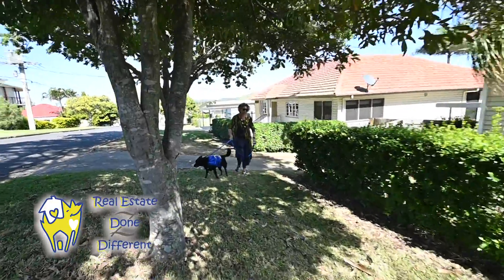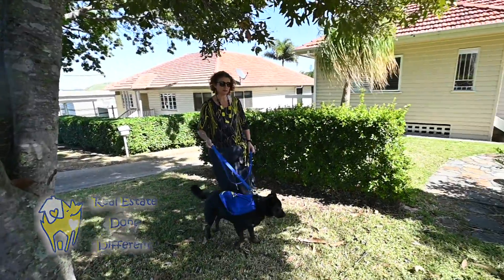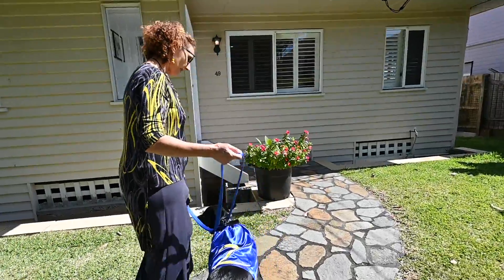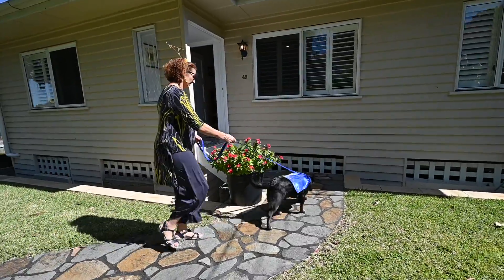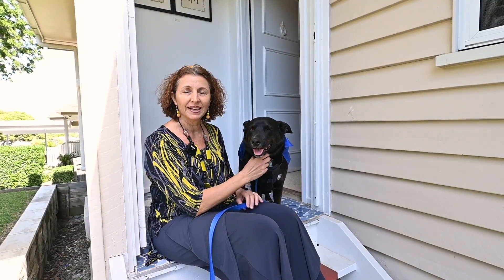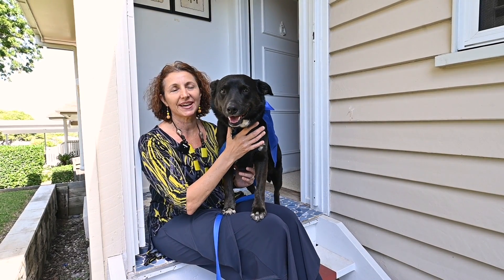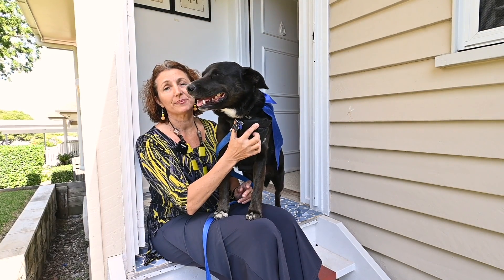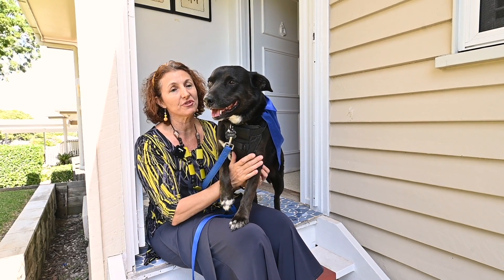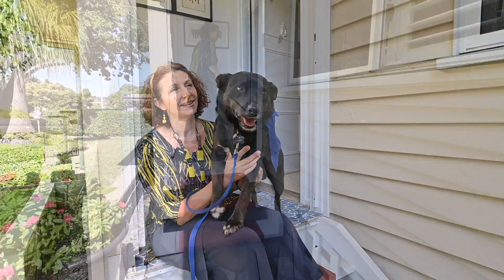Next house — this is a post-war three-bedroom, one-bathroom home on a 602 square meter block. We'll go and check it out. This is Nikki and this is Zorro, and we own Real Estate Done Different. Hello! I'm going to show you today this three-bedroom, one-bathroom post-war home on a 602 square meter block. Okay, let's check out this house!